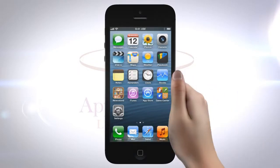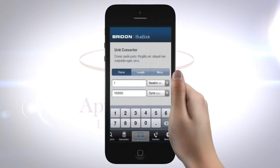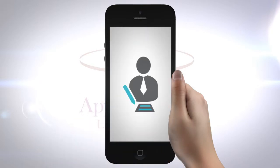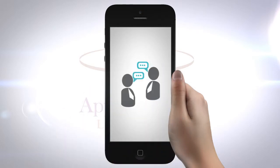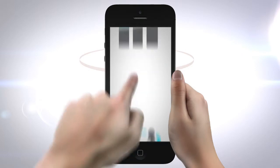Our bespoke app service is the ultimate package if you want a fully original mobile app built from the ground up. We'll provide you with your own personal business analyst, who will work with you to identify how your app can add real value to both your business and your customers.